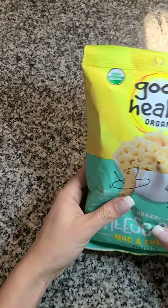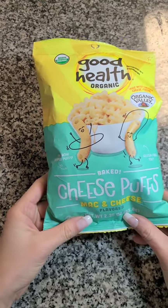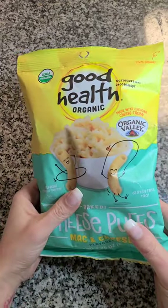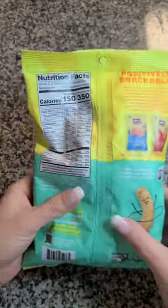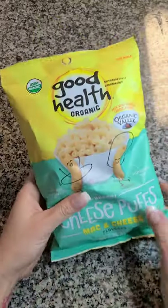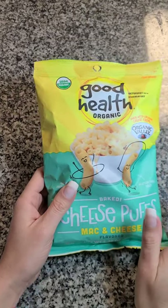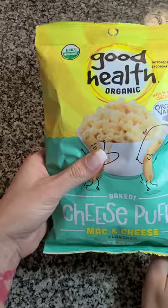I also grabbed four of these. These are the Good Health Organic baked cheese puffs, mac and cheese flavored. You get 2.25 ounces, they are gluten free, and they don't expire until October of this year. That's two and a half servings in one bag, and these are actually really good. I do not like puff Cheetos and stuff like that — they just taste really gross and artificial to me. The kids love them but I can't stand them, but these are really good and I'm super happy to find them at Dollar Tree.